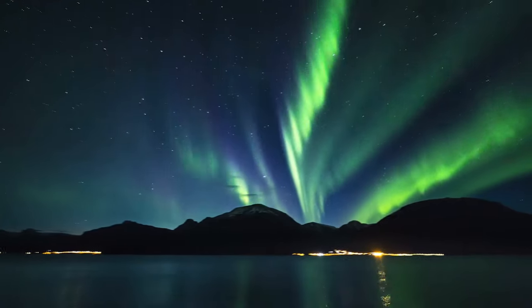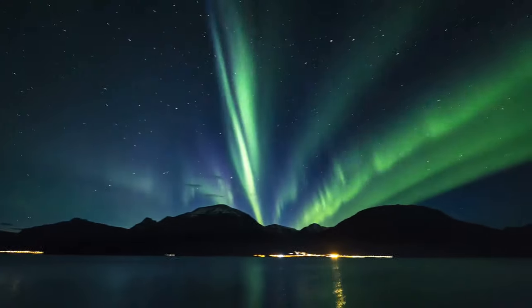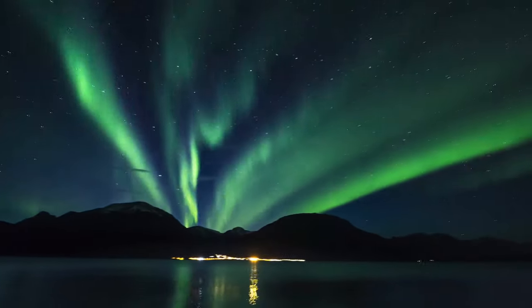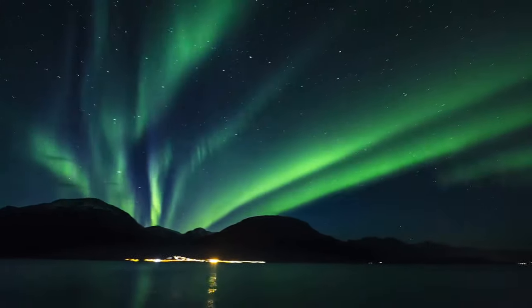For centuries, humankind has been mystified by the confounding beauty of Aurora Borealis. But now we've discovered an even more baffling phenomenon.